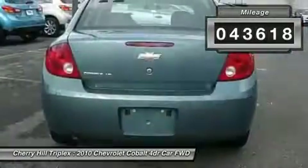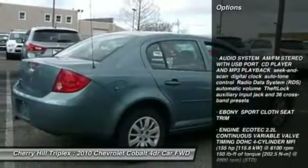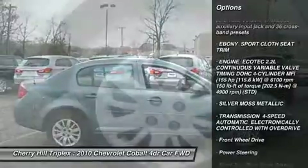Here are some of this vehicle's great options: air conditioning, adjustable steering wheel, power steering, keyless entry, floor mats, rear defrost.